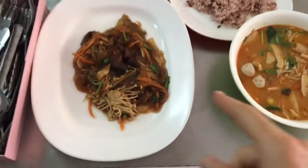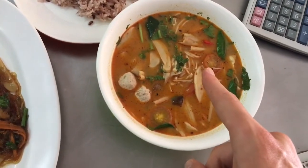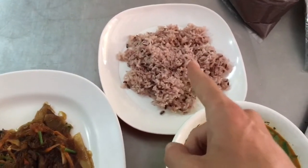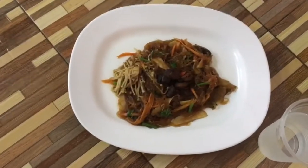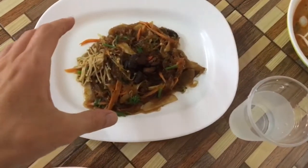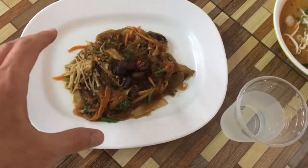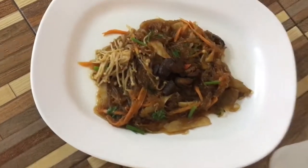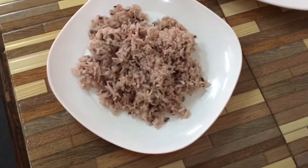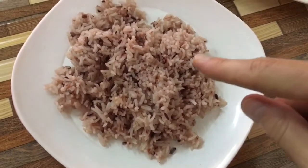Right now I'm at my favorite vegan restaurant in Chiang Mai and I decided to order three things. The first thing is rice noodles with mushrooms, carrots, spring onion, and all kinds of different herbs. It's a little spicy — kind of like stir-fried vegetables with noodles and a lot of different mushrooms. In Thai, mushroom is called 'head', so the dish is called 'head'.